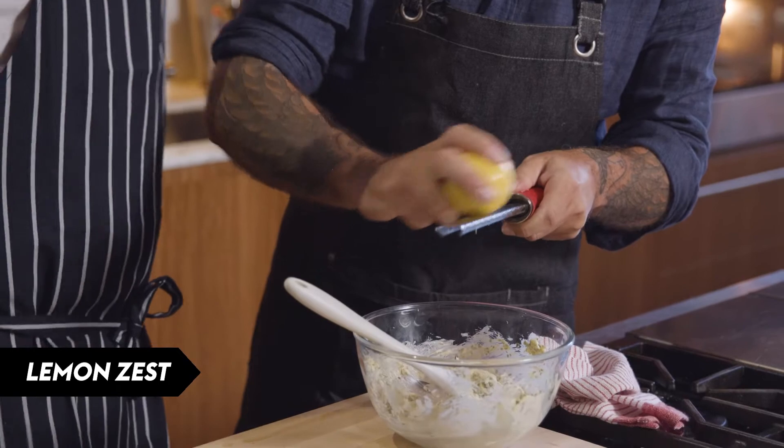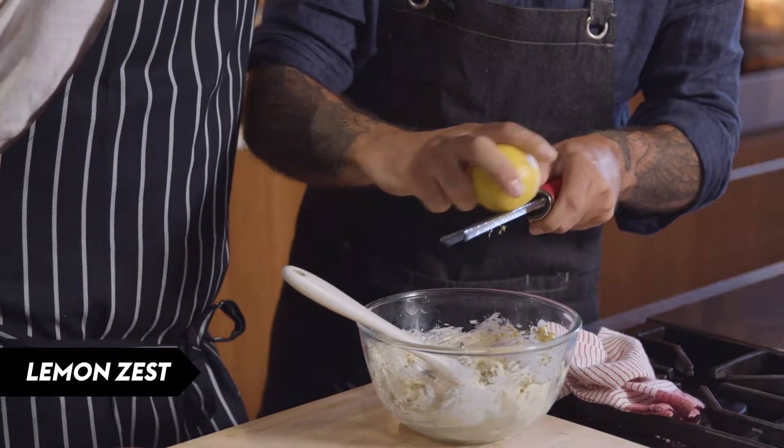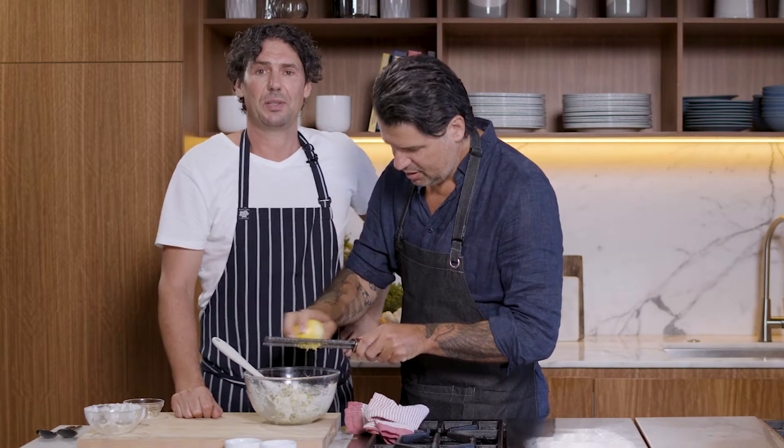Pork doesn't have a lot of flavour — it's got this beautiful soft, sweet sort of flavour to it. Pork Australia might disagree with that. Pork's tasty, don't get me wrong. Don't get me into trouble, man. A little bit of pepper — we might put a little bit of juice in there as well.